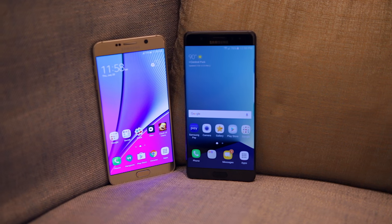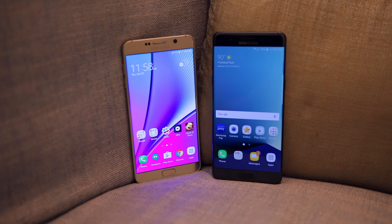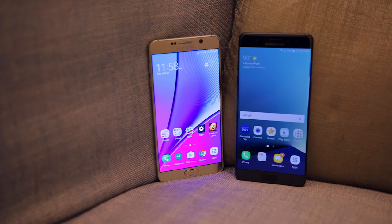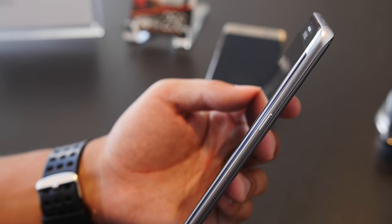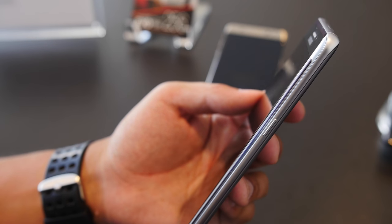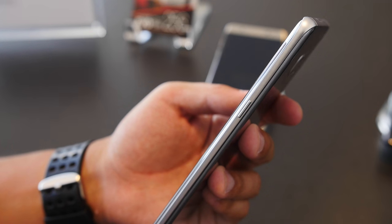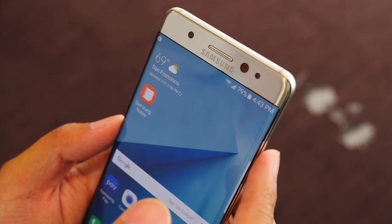Even though there are some slight differences in the dimensions, the screen size is still the same. The Note 7 still has a 5.7 inch Super AMOLED Quad HD display just like the Note 5, and it looks absolutely stunning. The big difference here is that the Note 7 has a curved edge display similar to the screen on the S7 edge, but the curve isn't quite as drastic, and because the side rails are much thicker you shouldn't have much of a problem accidentally touching the sides of the screen with your palm or fingers.